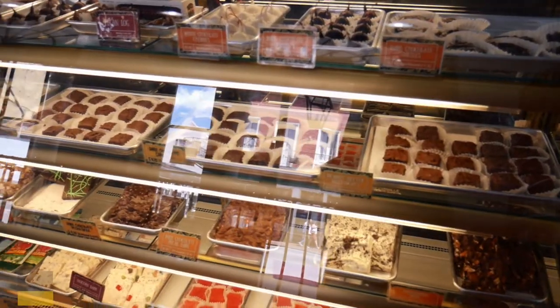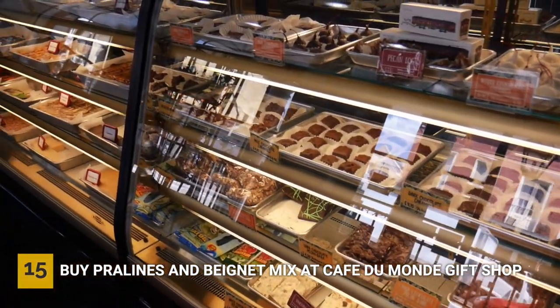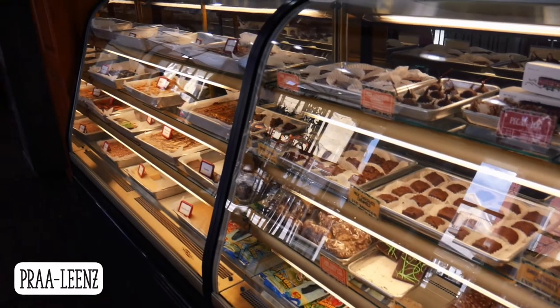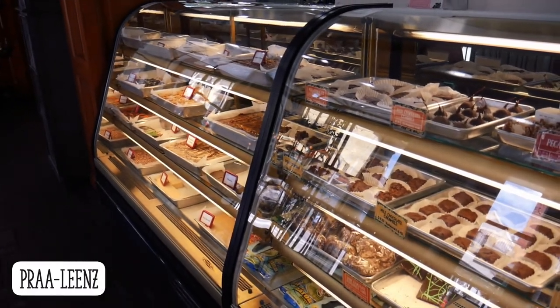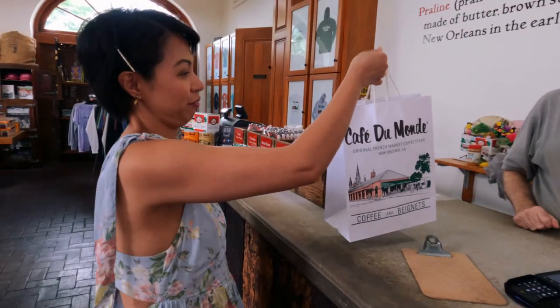We also went to the Café du Monde gift shop and got some pralines — one of the locals told us it is pronounced 'pralines.' We also got some beignet mix, which we have been making for the past weeks now, and it's so good.